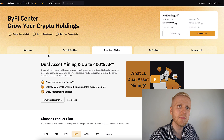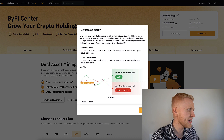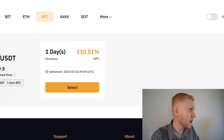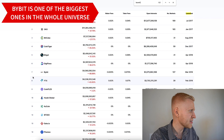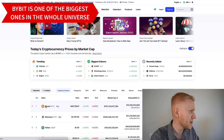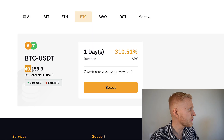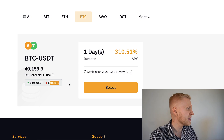Let me show you how dual asset mining works in general. There is always this estimated benchmark price — for example here it's $40,159. Coming to CoinMarketCap, Bitcoin is one of the biggest. At the moment I'm recording, Bitcoin is $40,000. So $40,159 is the estimated price. You will earn in USDT if the price goes above that, and you will earn in BTC if the price stays below that.